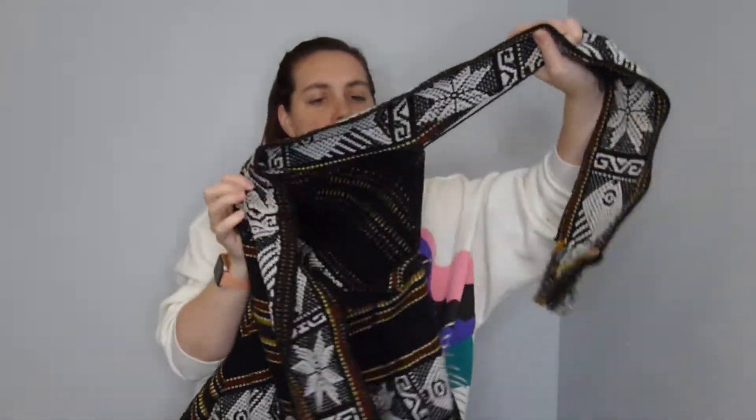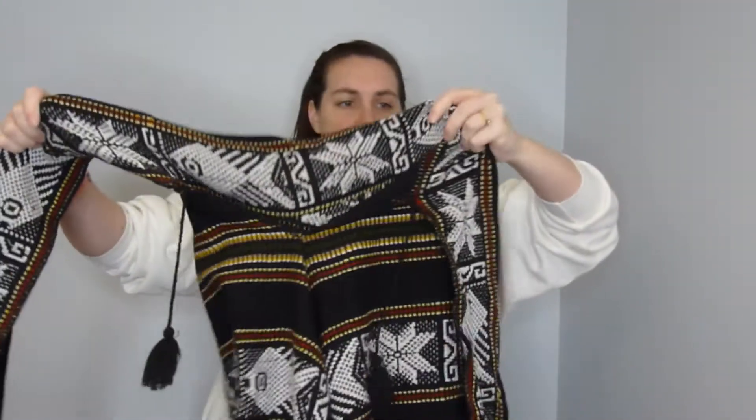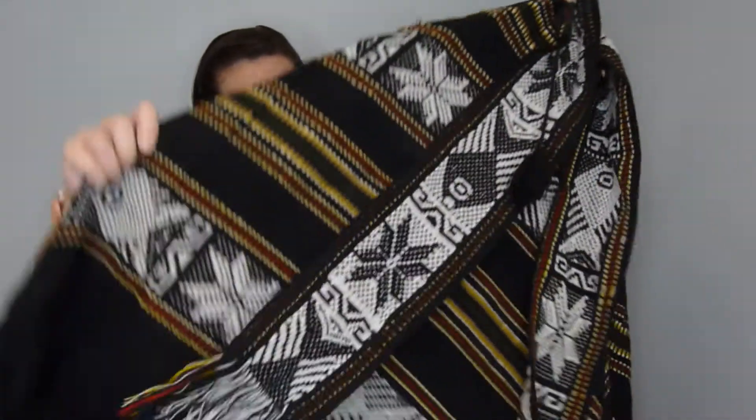I also found this really fun poncho. There's no brand, but it has a tie that goes around the neck with little tassel things on it, and I just thought it was pretty. That concludes the women's clothing.